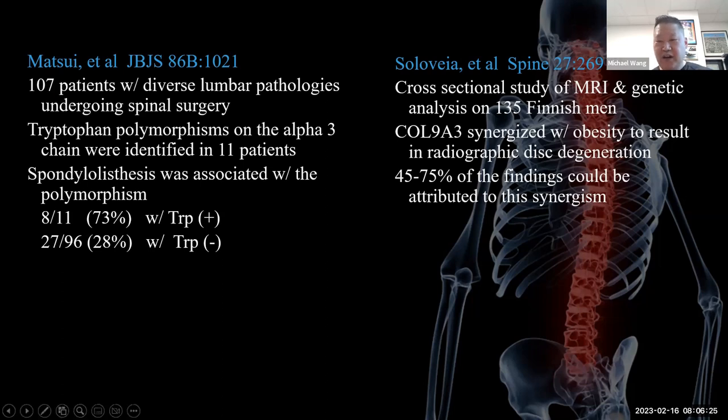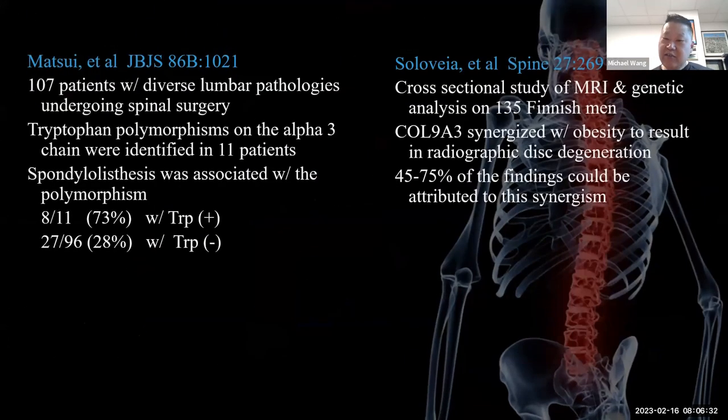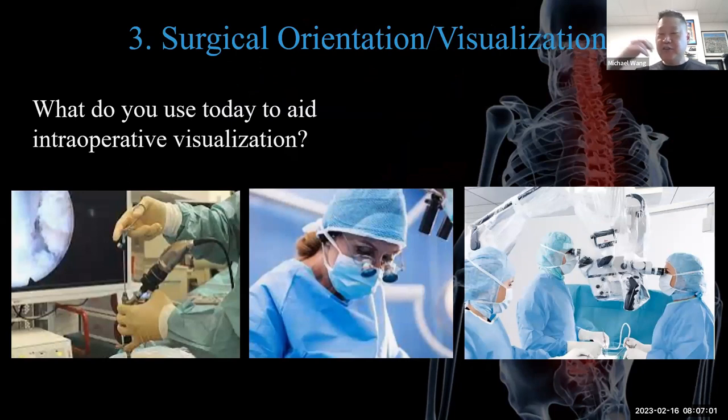A cross-sectional study from Finland — made possible by the genetic homogeneity of the Finnish population — is examining spine pathologies and genetic traits like obesity. This kind of population-based genetic research could illuminate the heritable basis of spinal degeneration and why conditions like spondylolisthesis cluster in families.